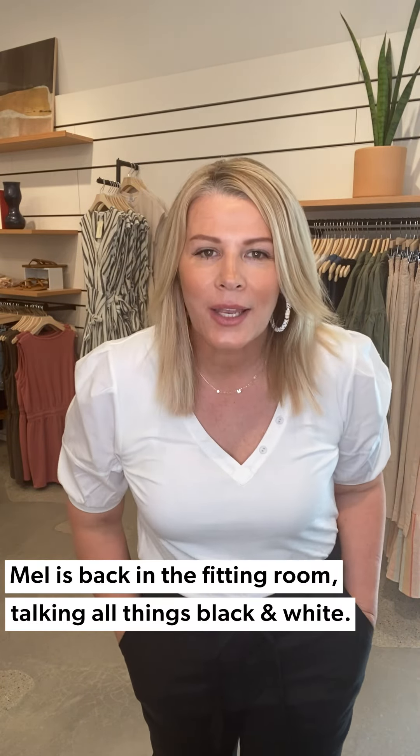Hi EverEve friends, it's Mel. I am back in the fitting room in Chicago at our Oak Brook location, coming out to show you some of my favorite looks. Today we are going to talk about great black and white outfits.